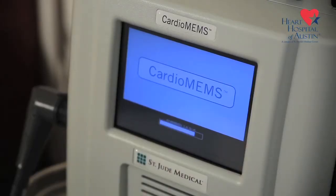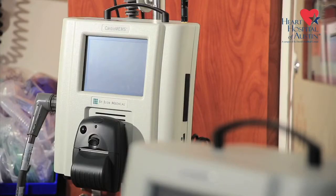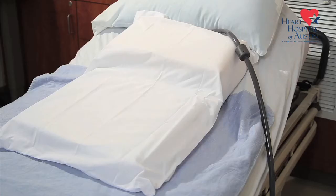The principle behind CardioMEMS is to manage heart failure patients from their home. This is a device that can be used in the hospital, but the goal is to decrease hospitalizations.